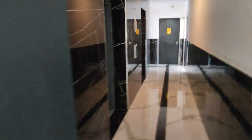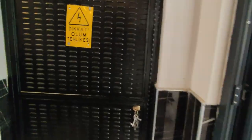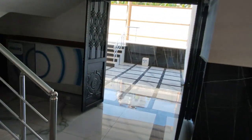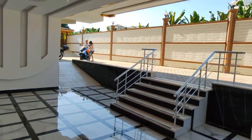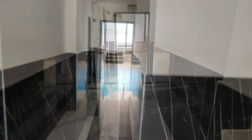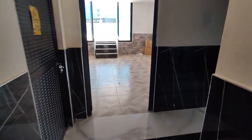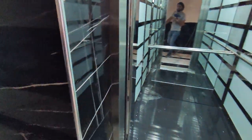Присутствуют два лифта. Здесь такой вот проход, коридор. Сейчас мы пройдем именно к лифту на первый этаж. Вот такой интересный лифт.